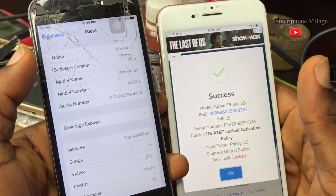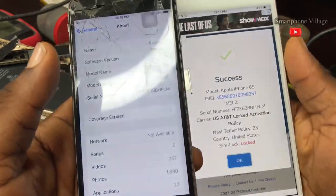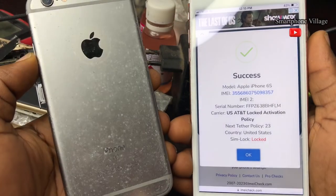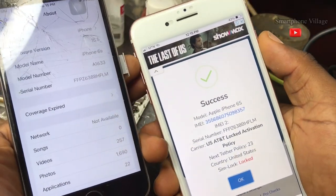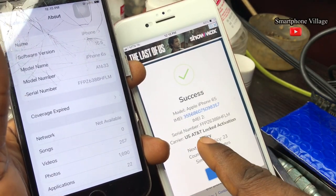Congratulations! The iPhone 6s has been checked and you can now see the full information concerning the carrier lock. As you can see, this iPhone is currently locked to US AT&T. Thank you for watching this video. Subscribe for more.